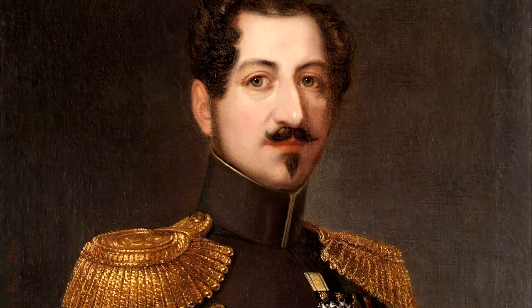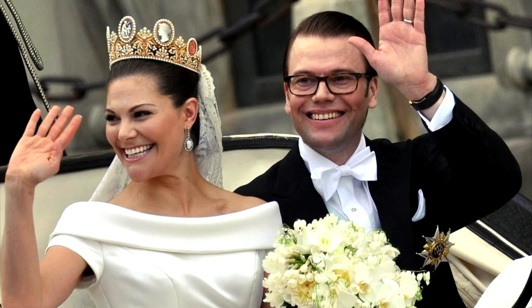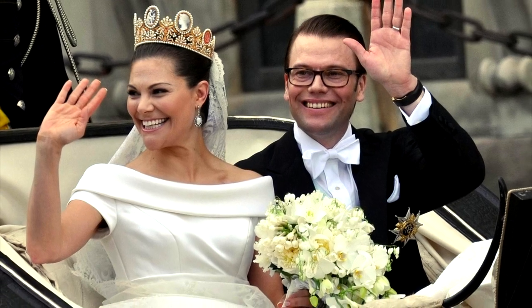Since then, the Cameo Tiara has become a permanent feature at Swedish royal weddings. Crown Princess Victoria looked absolutely breathtaking in the crown when she married Daniel Westling in June 2010.